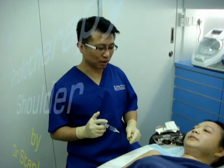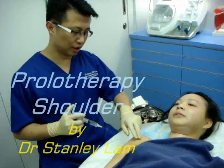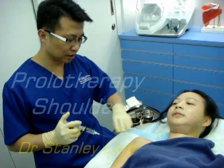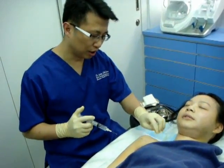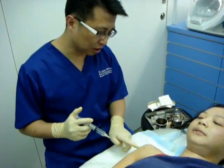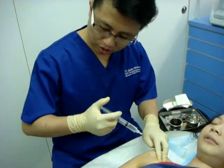Hi, I'm Dr. Stanley Lam, and today I'm going to do a right shoulder prolotherapy. I've done the skin cleaning with betadine, and the skin markings correspond to my injection sites.